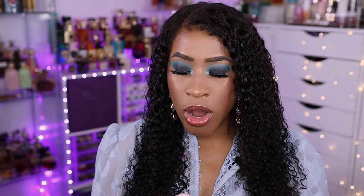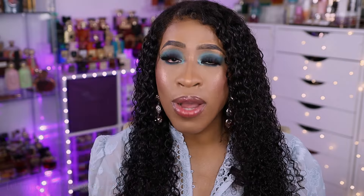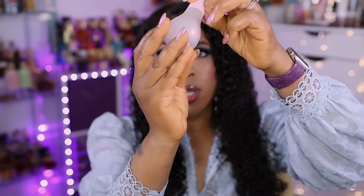The other Glow Recipe product is the Watermelon Glow Niacinamide Dew Drops — really great for retexturizing as well and it gives a nice glow. I'm almost empty on this one too, which shows how religiously I use these products.